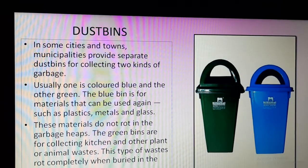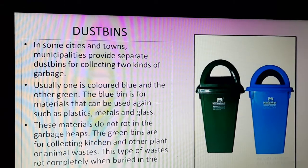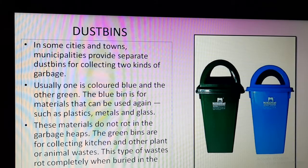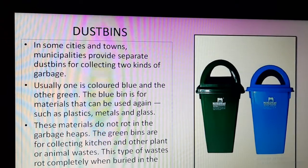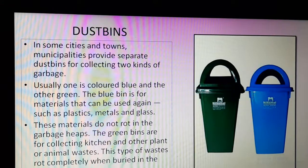The green bins are for collecting kitchen and other plant or animal waste — these are biodegradable. Food waste, plant waste, or animal waste can easily mix with the soil and produce manure. This type of waste rots completely when buried in the soil. So the green bin is for materials which can rot and produce manure, and the blue bin is for materials which can be reused.